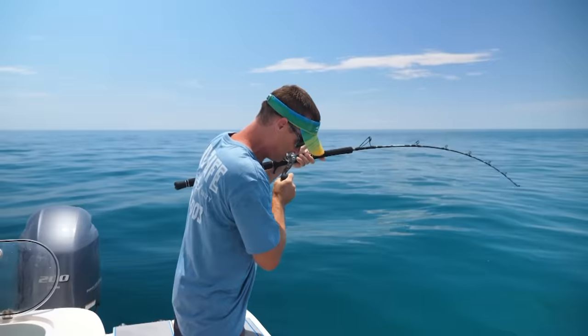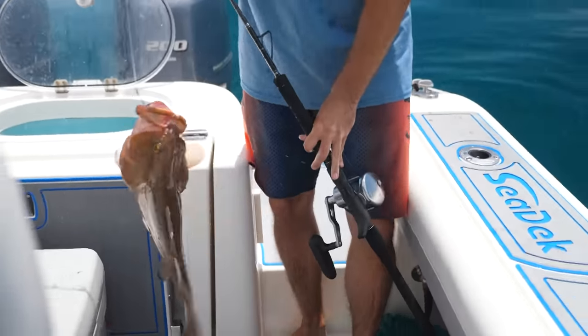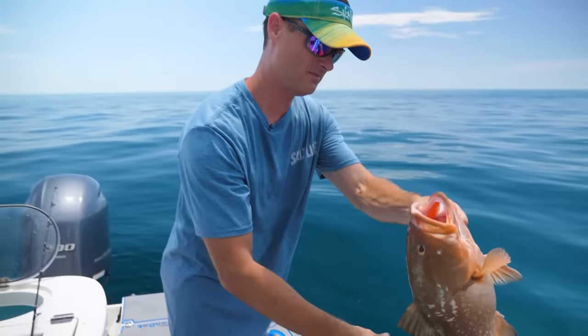Not huge, but it's a grouper — yeah, it's a red grouper. I don't know if he has the length. Got a gut on him though. Pretty fish, but it's not big enough.